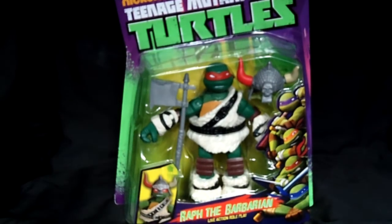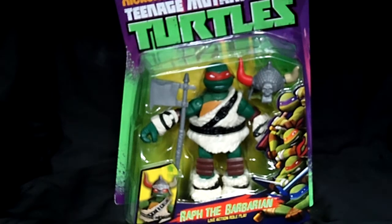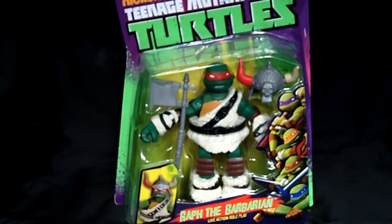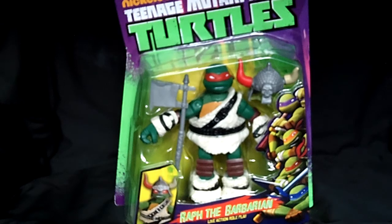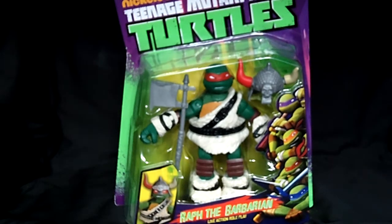What's going on Teenage Mutant Ninja Turtle fans and collectors of all ages? It's your girl Miss Toy Diva. I'd like to welcome you all to my channel, Frats Toys. In this episode today, I'm going to be showing you the newest 2014 Nickelodeon Teenage Mutant Ninja Turtles live action role play figures.